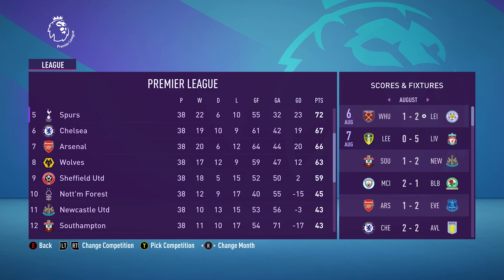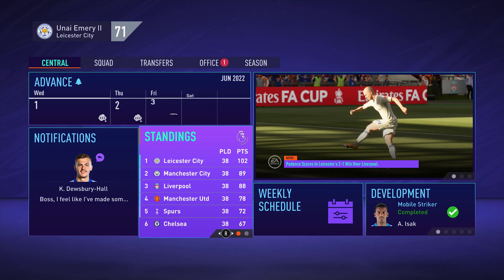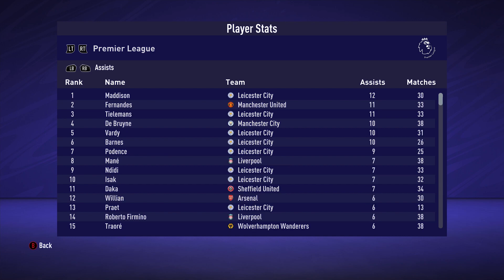Unfortunately we didn't make it to the Champions League final, so we'll have to go through an entire grueling season 3. The season 3 opener will be out November 14th, 12pm EST, 5pm BST. I honestly thought we were going to go all the way because of the momentum we had, but unfortunately we choked against Liverpool. November 14th, don't forget, and I'll see you guys then.